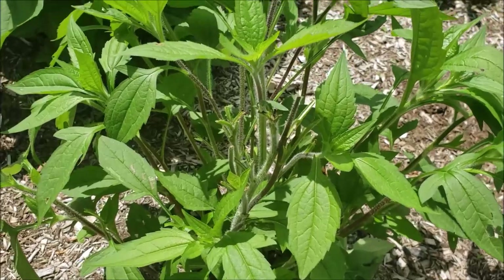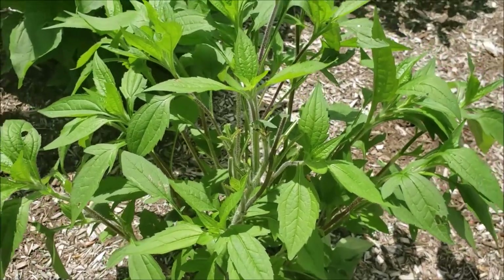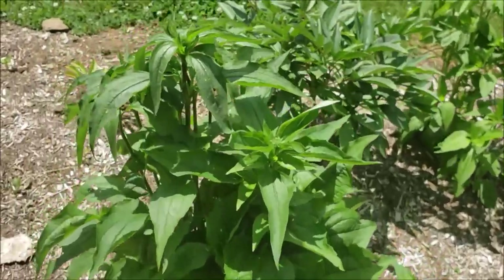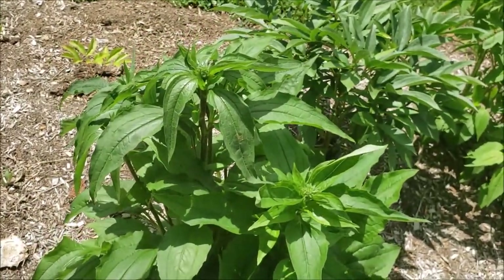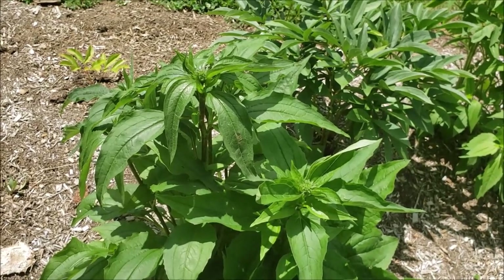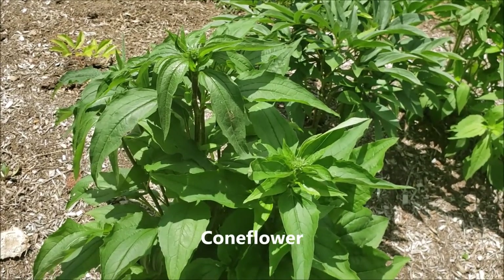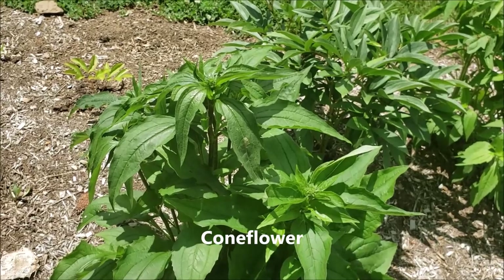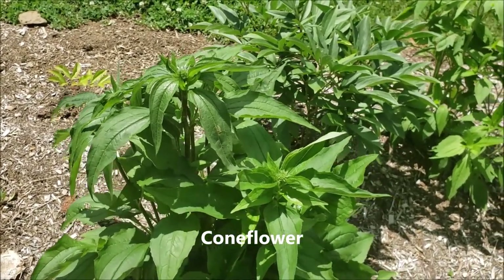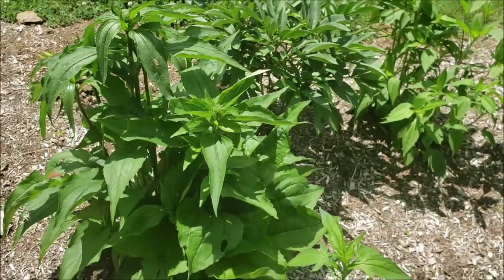Although I love brown-eyed Susan it's been a little problematic with the deer. Coneflower is right here - the deer will leave this alone once it's blooming, but they've nibbled on it a little bit in the beginning. A lot of my plants get nibbled on just early in the spring by the deer and then the deer leave them alone.